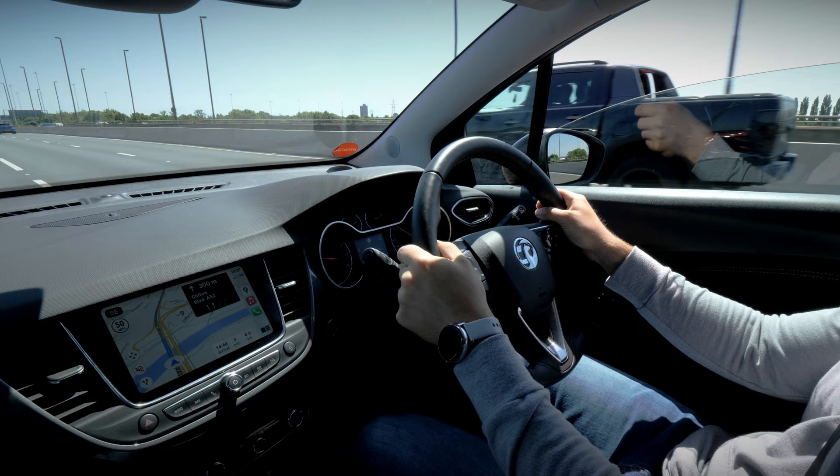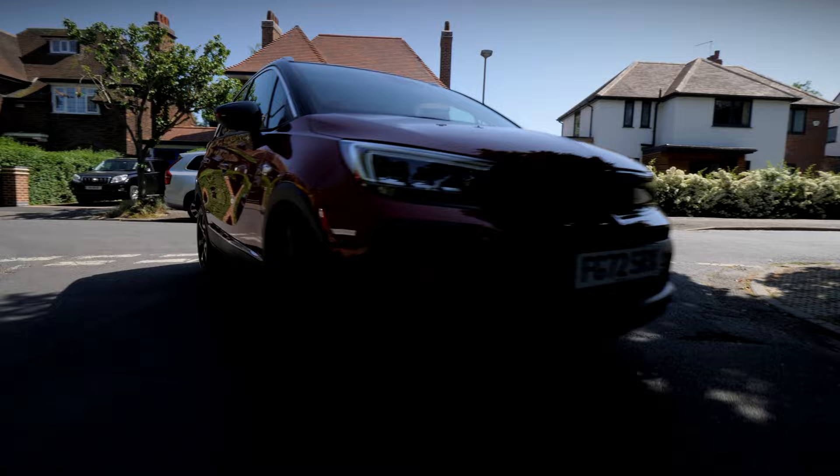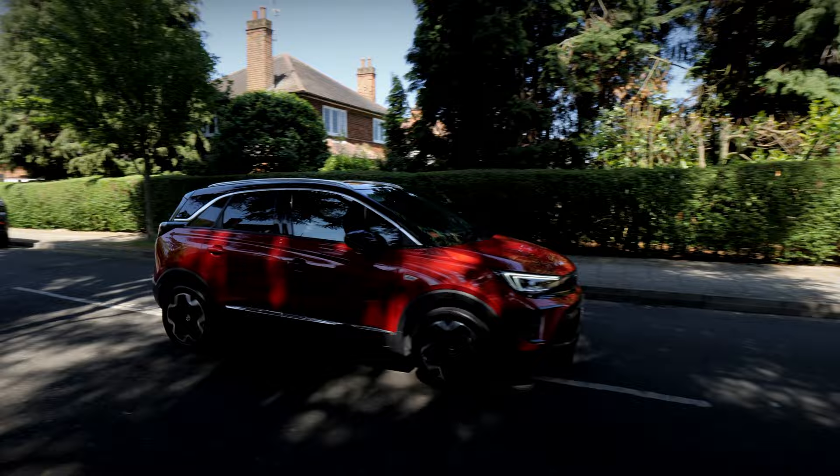Typical of most modern cars, the Crossland comes with advanced driver assistance systems like lane departure warning, traffic sign recognition and automatic emergency braking.